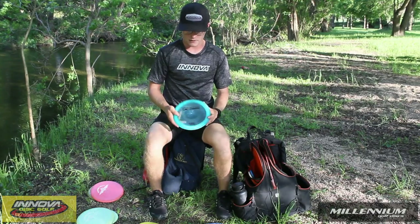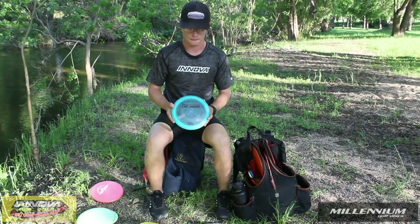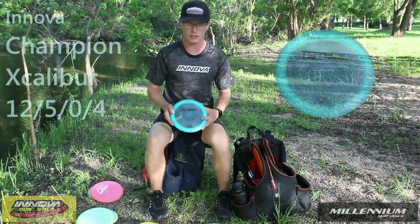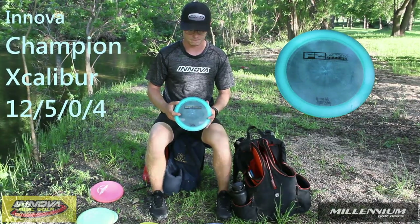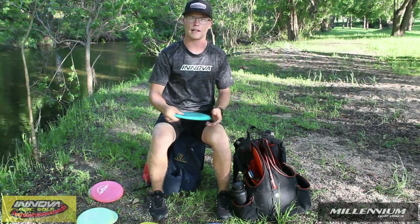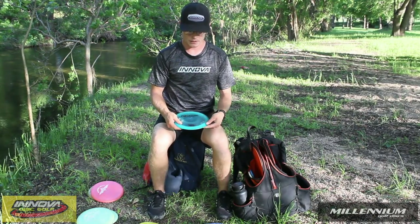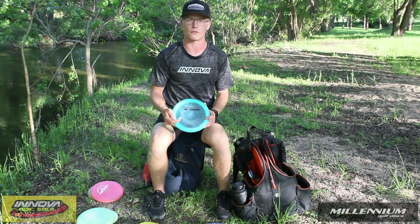The last distance driver I have is really basically just for windy days — a lot of wind, backhand shots, forehand shots. I really enjoy it. It's the Champion Excalibur, used for windy days or tall spike hyzer type shots, backhand spike hyzer type shots. It's just something where if I throw the Scorpius it'll kind of glide out, whereas this will just kind of want to find the ground faster.